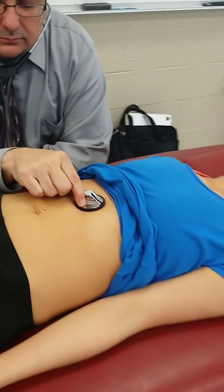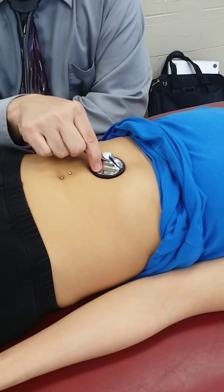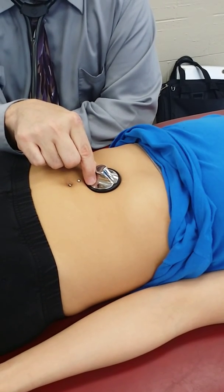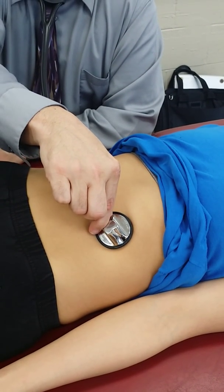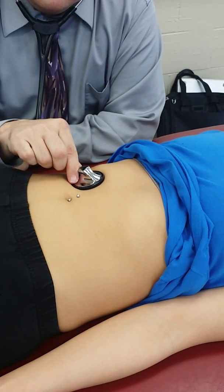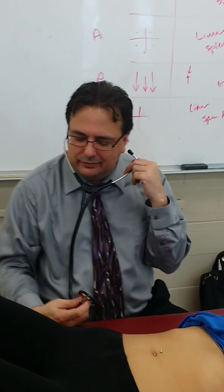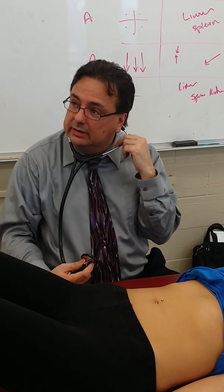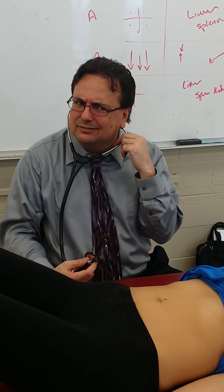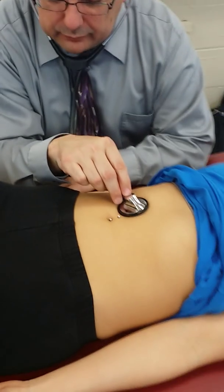Nothing abnormal over the spleen area — I was actually getting bowel sounds there, which means the spleen hasn't pushed everything out of the way. Now for the abdominal aorta: a useful trick when listening is to simultaneously palpate the patient's pulse. If you hear something and aren't certain what it is, a bruit would be synchronous with the pulse, which helps you distinguish vascular sounds from bowel or other noise.